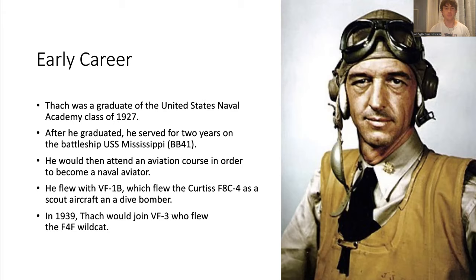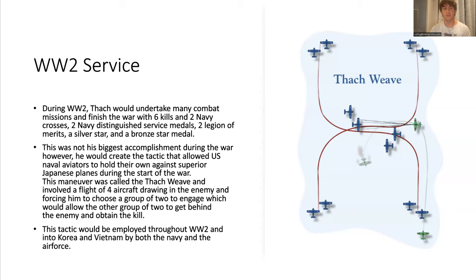During World War II, he undertook many combat missions during the start of the war and ended up with six kills, two Navy Crosses, two Navy Distinguished Service Medals, two Legion of Merits, a Silver Star, and a Bronze Star Medal.